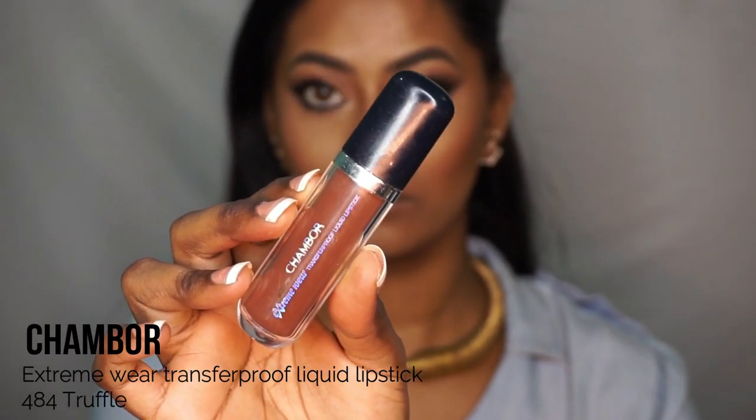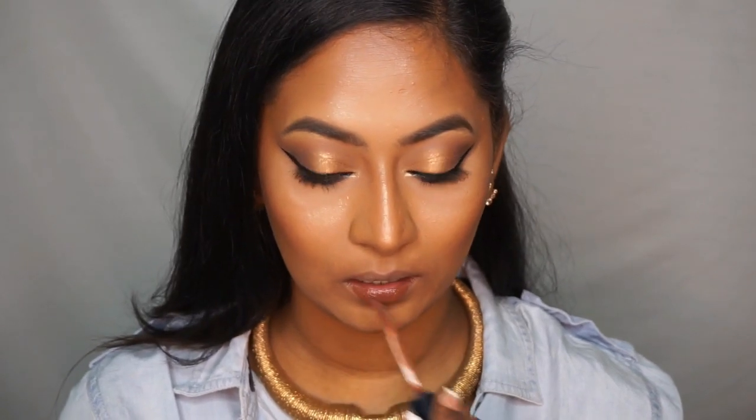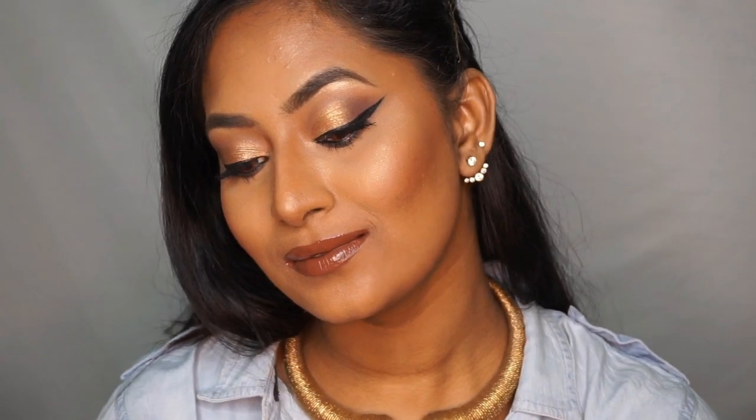The next one is the Shambour Extreme Wear Transfer Proof Liquid Lipstick in the shade Truffle. It's also very liquidy but slightly more opaque than the LACME. This is a handbag favorite — it's always in my handbag because it's a very neutral brown that looks beautiful as a daily wear lipstick on my complexion. It's very comfortable, lasts throughout the day. It looks glossy here because it takes a while to dry, but it is a completely matte finish.